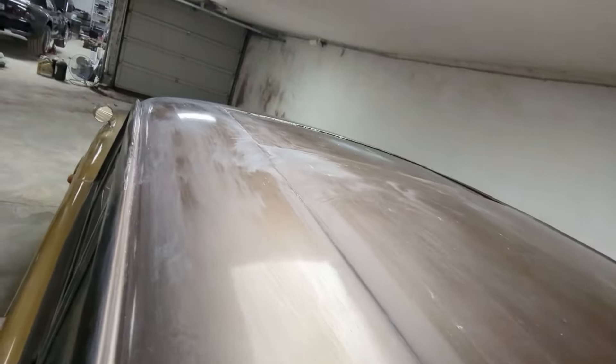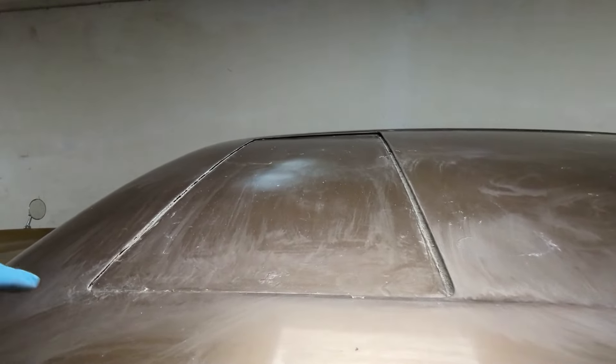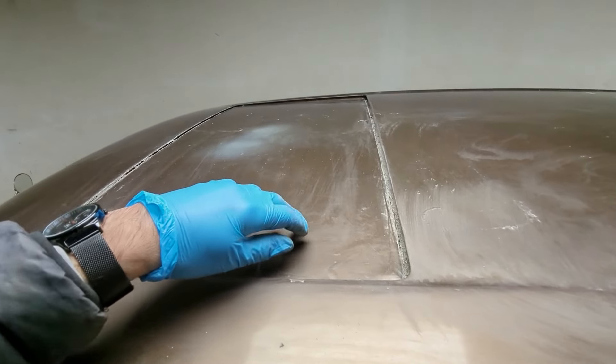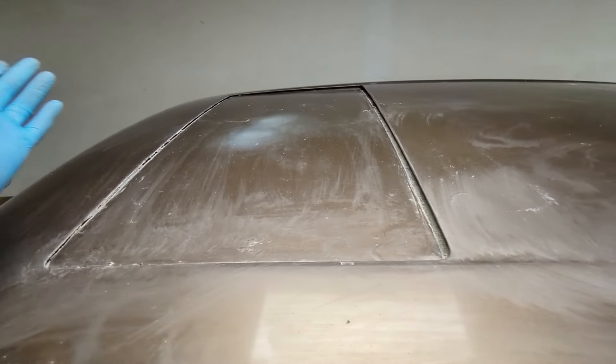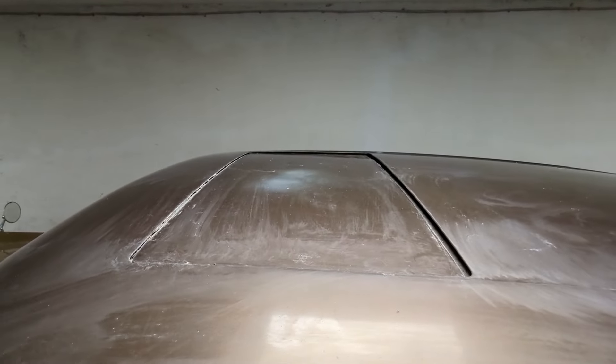It has a sunroof, which apparently is a big deal - it's an option that dealers were installing, not the factory, so it's very rare and a good thing. Although it seems partly open and I haven't tried it yet to see if it works.